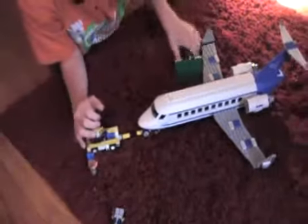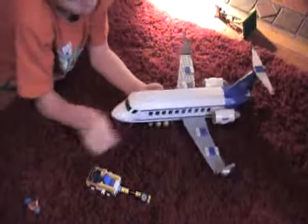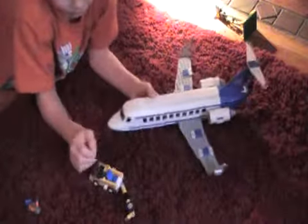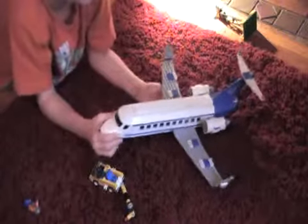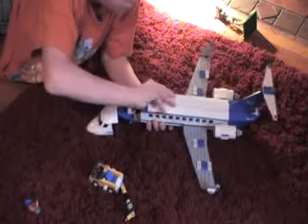It rolls, but mostly on there. That's hard for the wheels. But the plane rolls too. Now on to the plane — the top comes off. It's really cool.